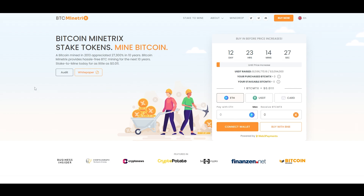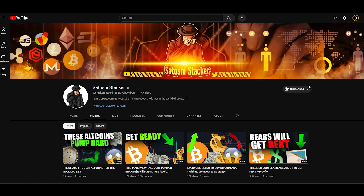In this video I will be explaining how to take part in the pre-sale, how exactly the Bitcoin Mind Tricks platform works and allows you to mine Bitcoin, and the advantages of doing so.